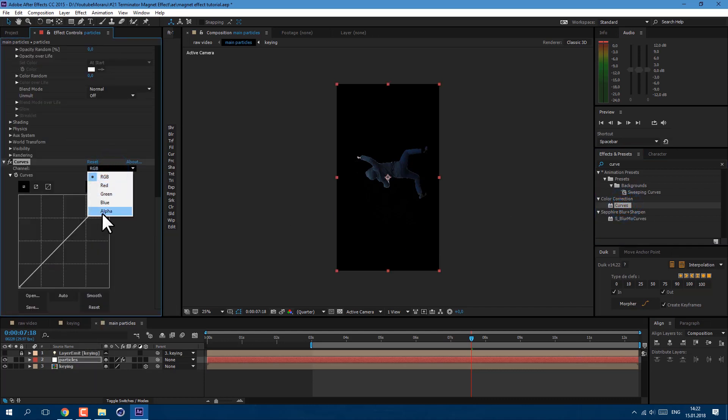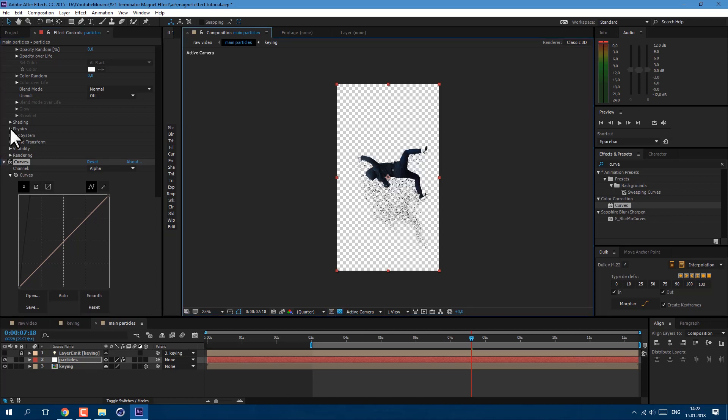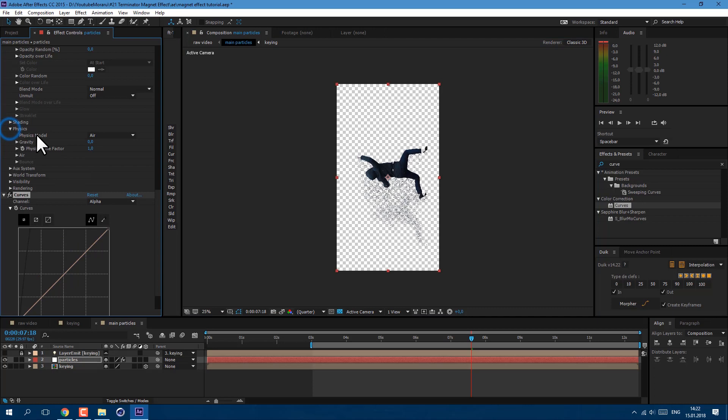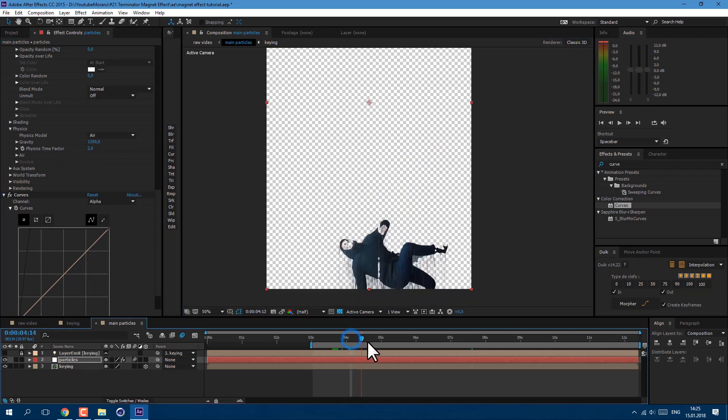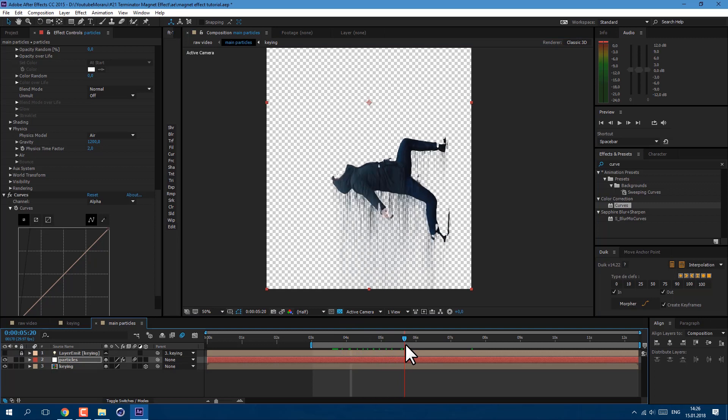Let's also add a Curves effect and at the alpha channel let's make them more visible. We can click here to see our transparency. Finally, let's go to Physics of our particles. Gravity let's set to 1200. Now let's add motion blur by clicking here and enabling it. So now as you can see gravity pulls them down. We can also change how fast they move by changing Physics Time Factor — let's set it to 2, and now gravity pulls them really hard.